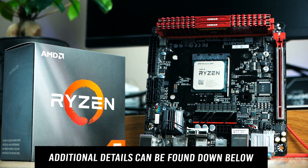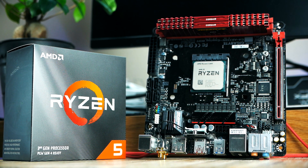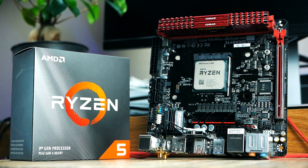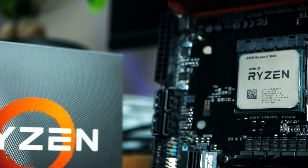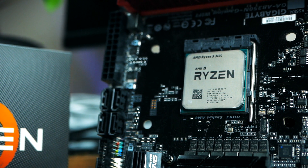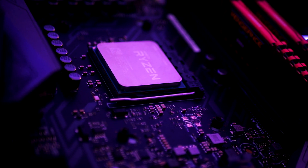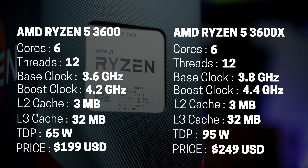In terms of specs for these models, we're going to look at that in just a second. I made a whole video on the 3600 and if you're interested in more in-depth details about this specific model, I highly recommend checking that out — I've listed it down below. I actually tested it on a much older B350 mini-ITX board and it ran fantastic, even though the BIOS still needs an update to fully support all the Zen 2 features. The Ryzen 5 3600 offers stellar gaming performance and if you're looking for the best and most affordable CPU right now, the 3600 is the best choice.